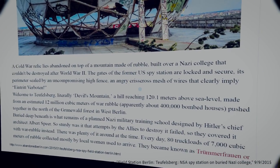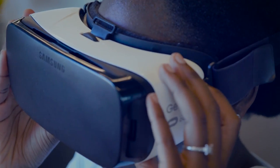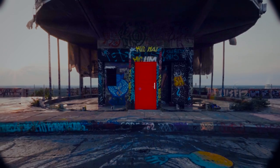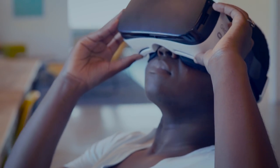I wanted to flip the script and figure out what would PDFs look like if we were to actually step into them. Once you put on the headset, you're essentially entering one of the images in your PDF — you are able to experience it as if you were actually there.